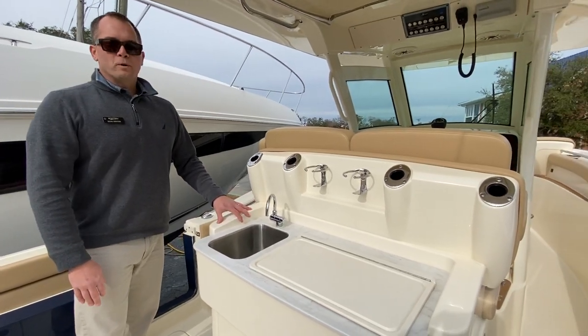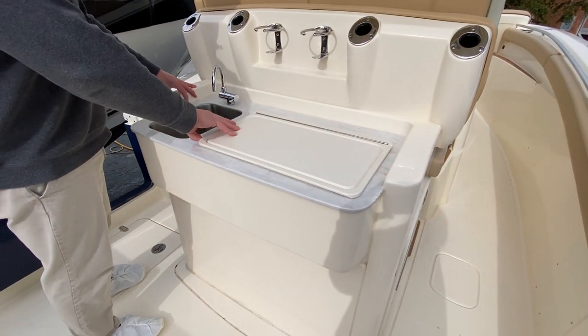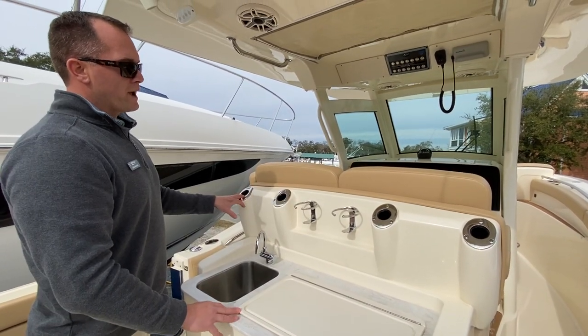One of the other features on this boat: we have optioned it out with the SeaKeeper, which is underneath the helm seating. You have a storage locker with prep station here, a fresh water sink, and four rod holders across the back of the helm seats.